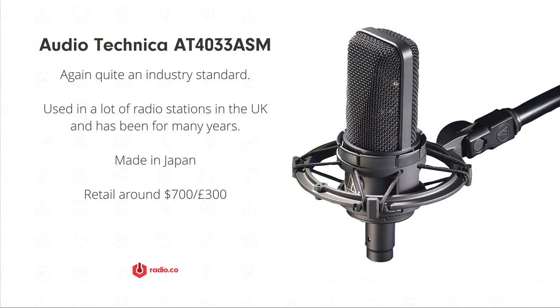The Audio-Technica is another big hitter — it's been used for years and is kind of old school in a lot of ways, but I see it in a lot of local radio stations in the UK. It's the AT4033, a bit of a mouthful. Made in Japan, it's excellent quality and used in a lot of professional broadcasting applications.